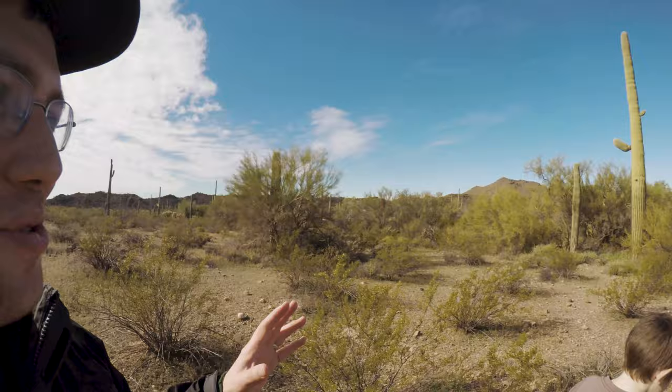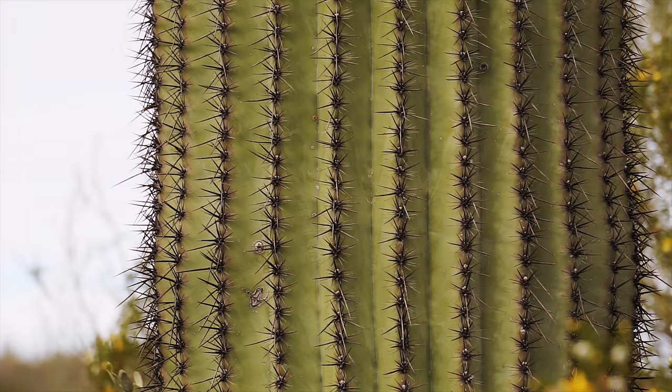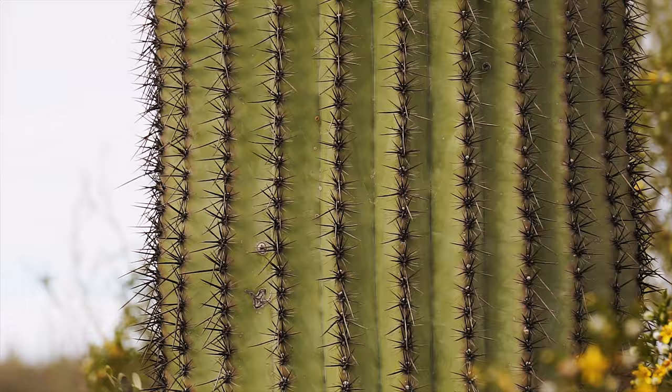So we're on the Ajo Mountain Loop Trail. We just stopped for a moment to check out some of the cacti. There are these saguaro cactuses in here that are just so impressive — they're just huge. Look at these things, they're amazing. This one looks like it's almost two stories high. It's incredible.